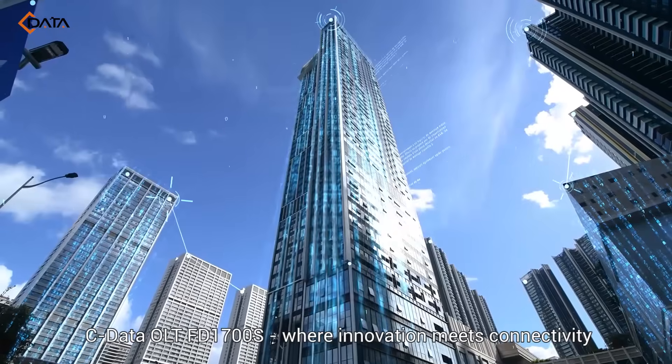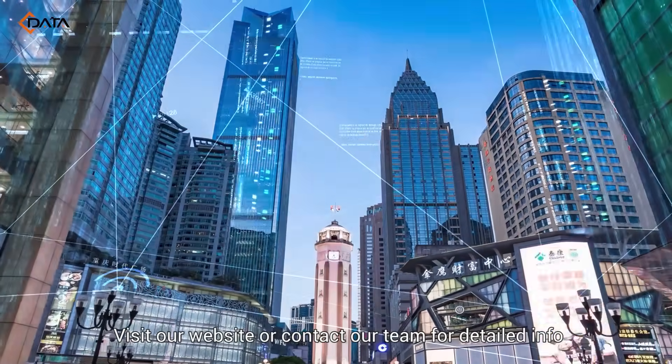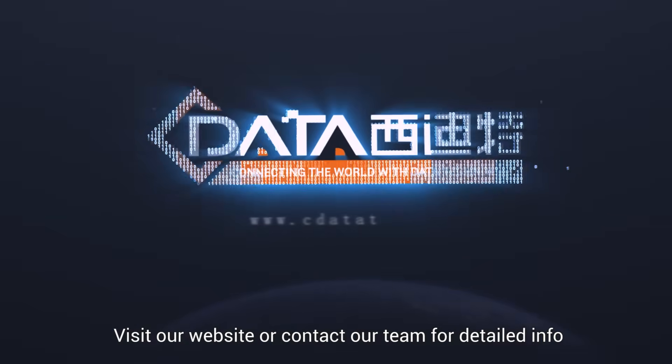CData OLT FD1700S — where innovation meets connectivity. Visit our website or contact our team for detailed info.